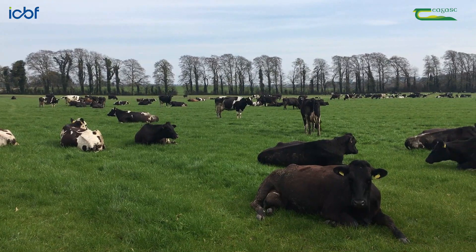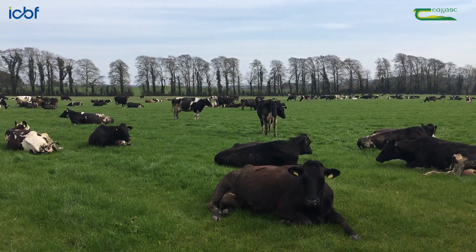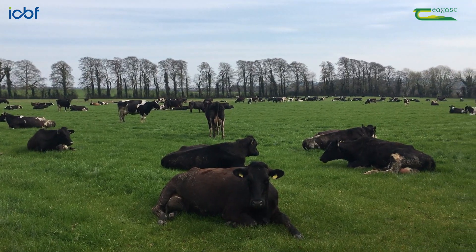The last step: if using sex semen, only use high EBI sires and use them early on in the breeding season. Any inseminations with jersey or crossbred bulls should be conducted using sex semen only.